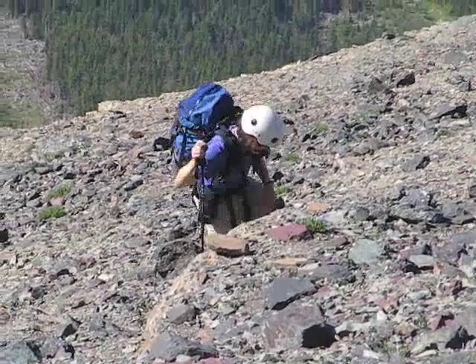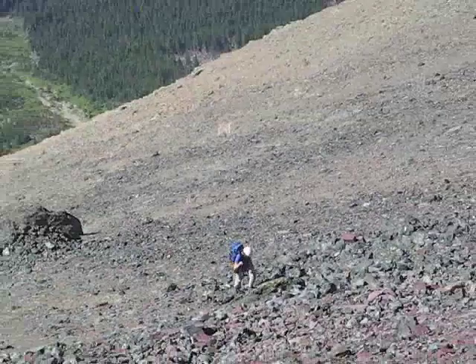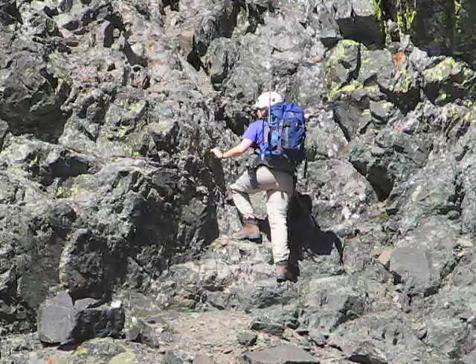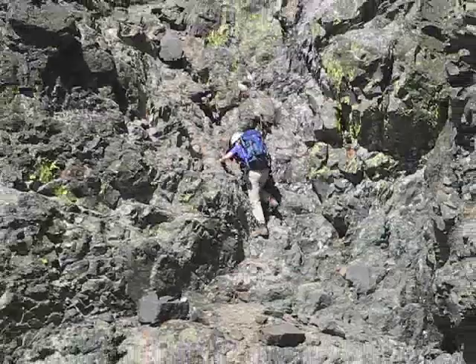Above the gully we reach an immense scree slope and it's slow going here. As we climb higher we get a better look at the horseshoe route that we'll be doing. Finally the slog up the scree ends and we climb up a cool wall under the summit of Mount Blackiston. It's an enjoyable scramble but it ends too soon.